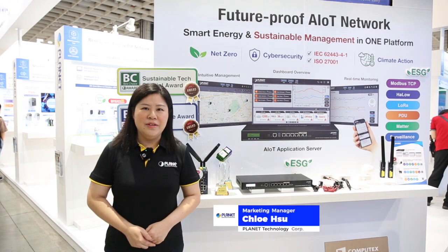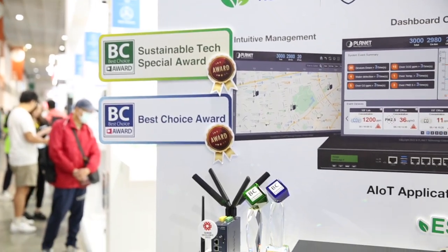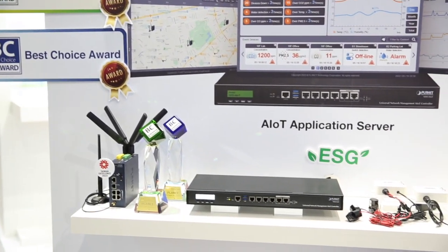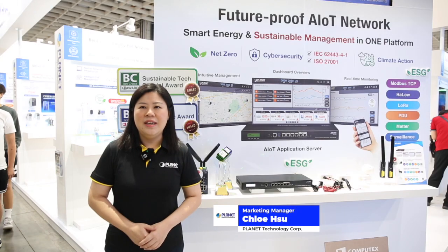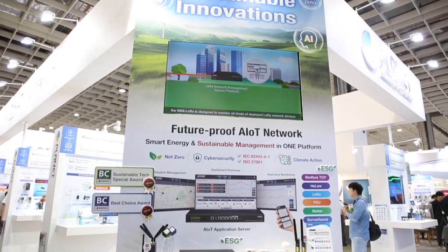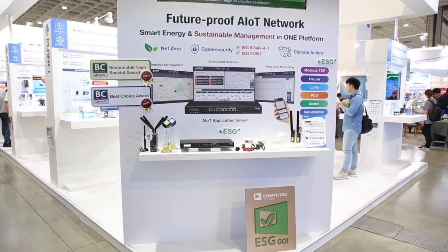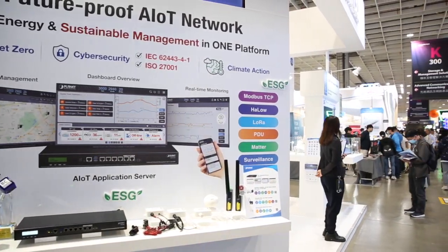Introducing Planet AIoT Application Server Platform, which has recently won the 2024 Best Choice Award here at Computex in the AIoT Application Category Award and Sustainable Tech Special Award. NMS AIoT is the industry's first cross-protocol smart energy management system.